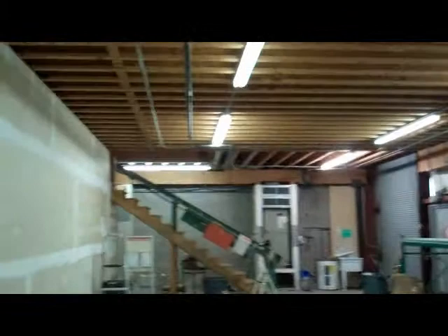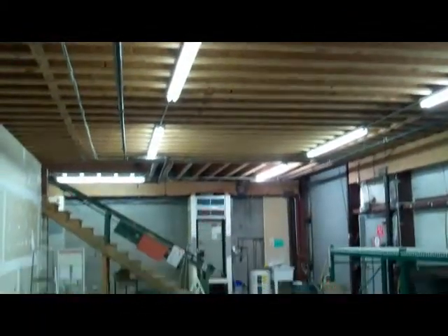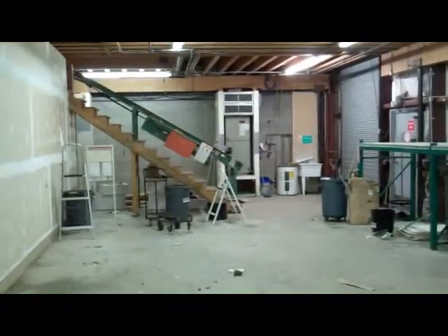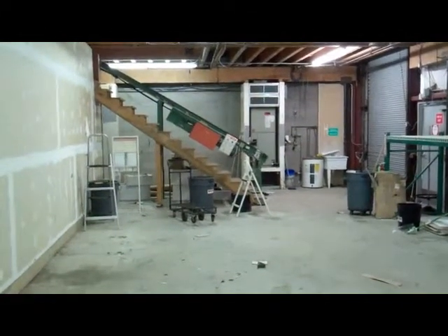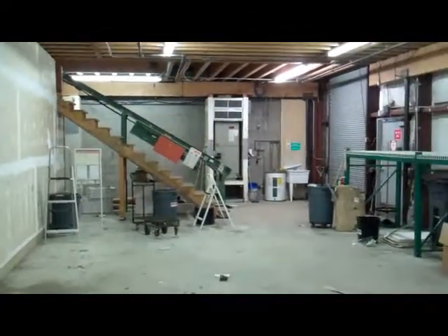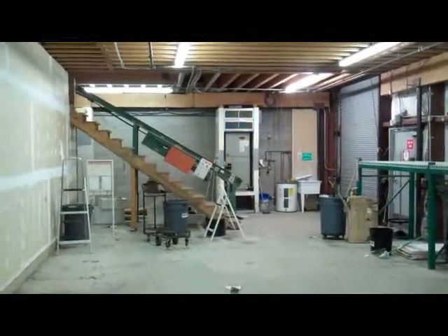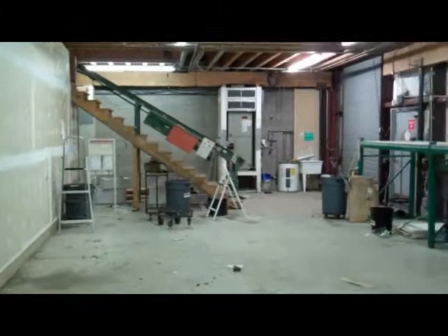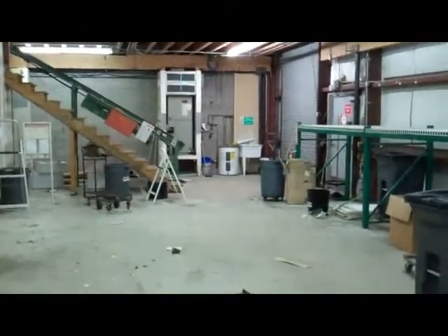The ceilings are about — I'm going to guess — 14 feet high. There's an overhead door at the end and a conveyor belt that leads you upstairs. This is about 2,700 square feet of storage area back here, which could be converted into anything. Upstairs could be office space, and this could be retail, for that matter.